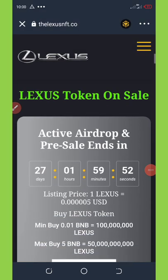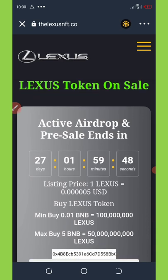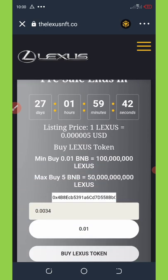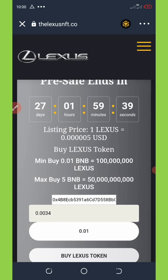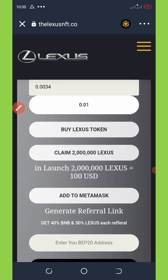Once it loads up, you're gonna see that the active airdrop and pre-sale is going to end in 28 days, 1 hour, and 59 minutes. You can see the listing price right here for one laser token displayed in US dollars.